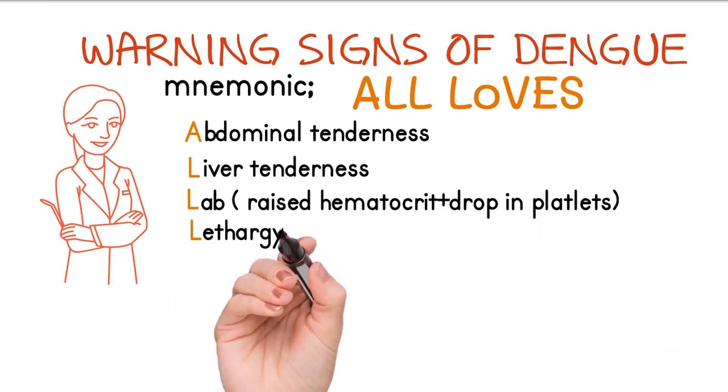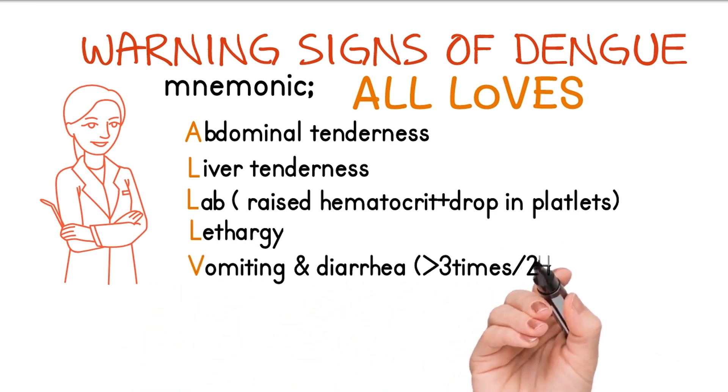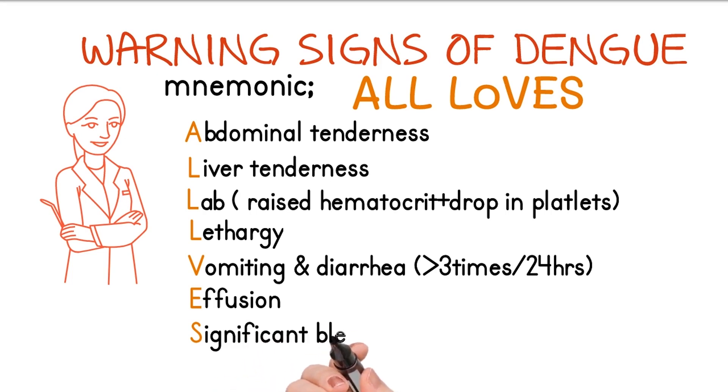The next L stands for lethargy. B stands for vomiting and persistent diarrhea. E stands for effusion. And S stands for significant bleeding.